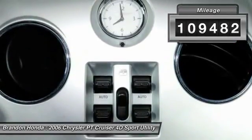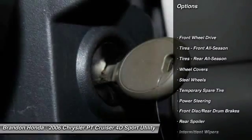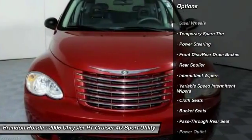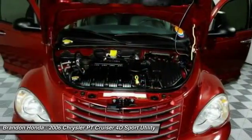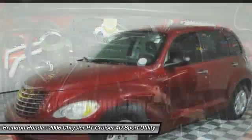Here are some of this vehicle's great options: keyless entry, driver airbag, adjustable steering wheel, power steering, floor mats, AM-FM stereo radio, rear defrost, front-wheel drive, power windows, and bucket seats.